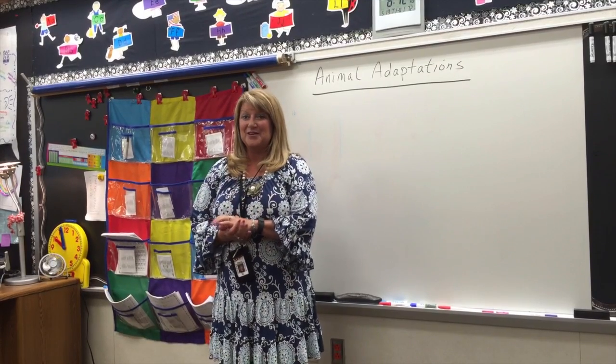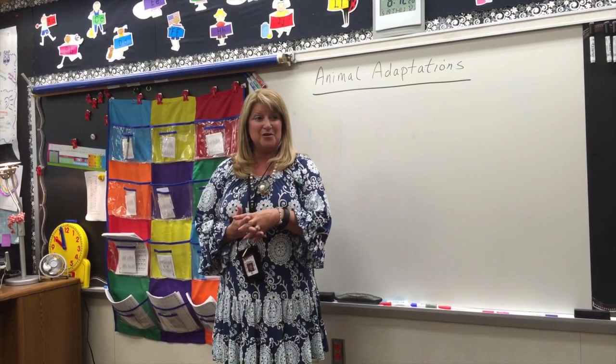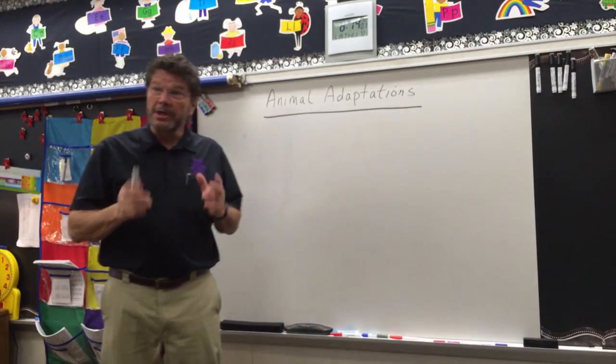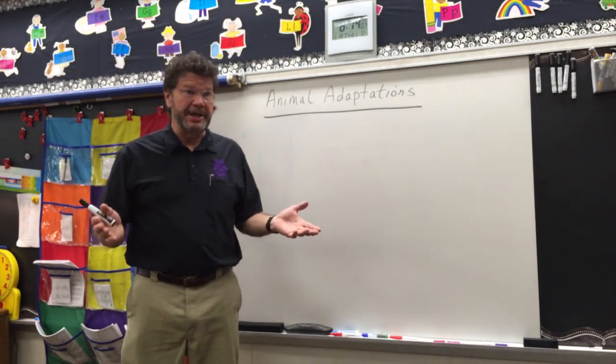Hi, I'm Mrs. Knoll and this is second grade at Bridgeport Elementary. We're going to talk about animal adaptations today. Good morning. Yes, we're going to talk about animal adaptations today.